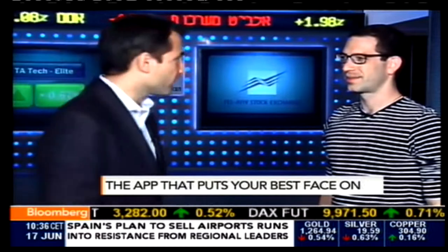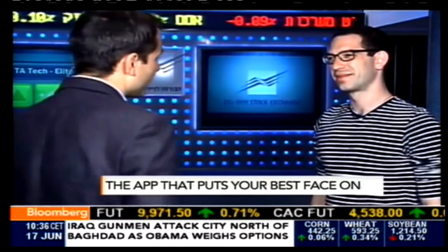Good morning. No wrinkles here. I'm pleased to say I'm joined by Itay Tidon, who is one of the co-founders of Lightricks, which makes the Facetune app. Great to have you with us — and wrinkle-free as well, I should add.